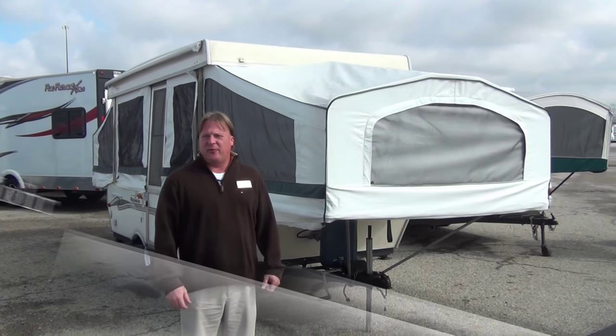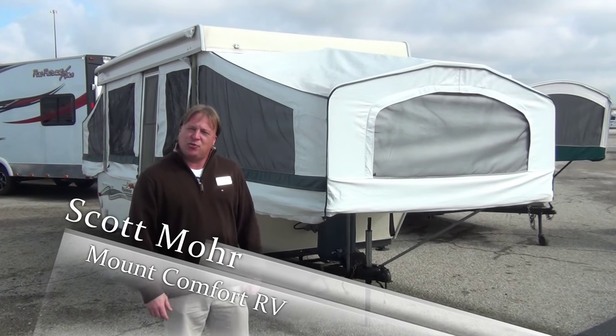Hi, I'm Scott Moore, Sales Consultant here at Mountain Comfort RV. I want to take a minute or two to show you about a trade-in we just got in.